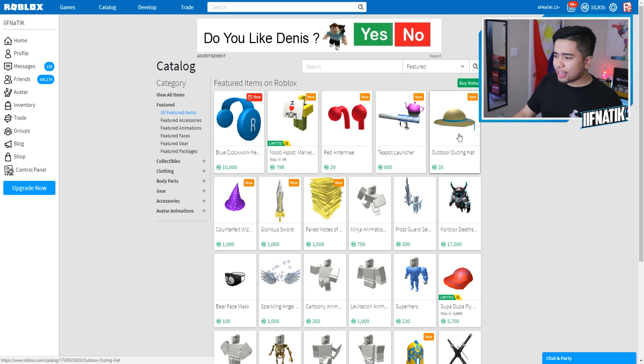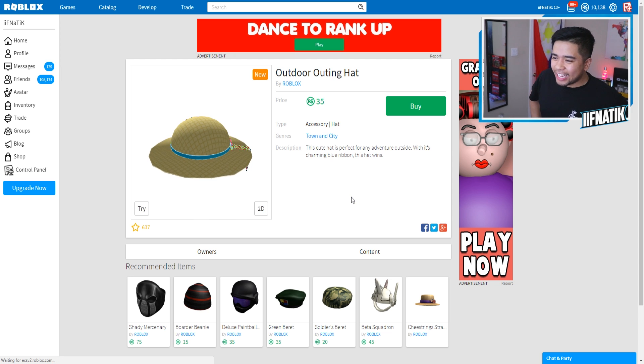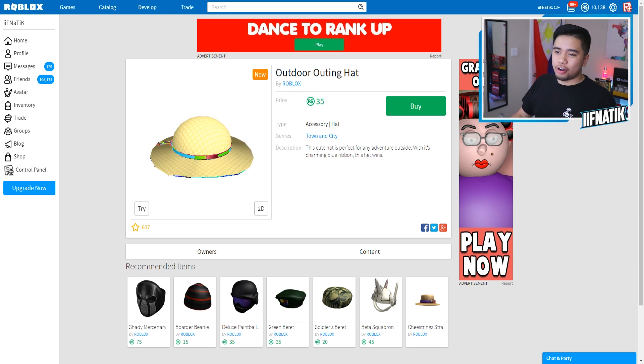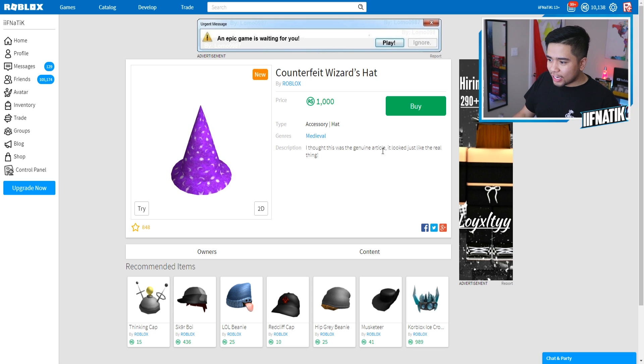We also have the outdoor outing hat, which kind of reminds me of my mom, because she does love planting and gardening and all that good stuff. But we also have the counterfeit wizard hat. Wait — I thought this was a genuine article. It just looked like the real thing. Is there an expensive wizard hat in the catalog? Let me actually search that up.